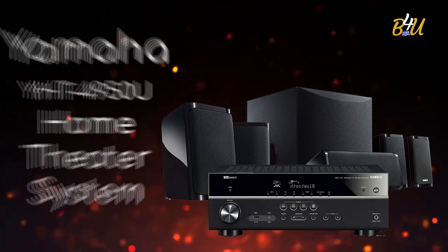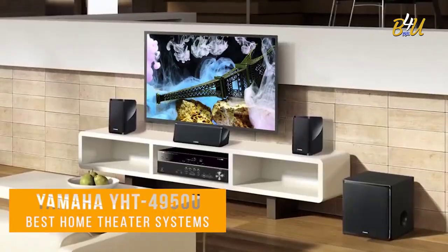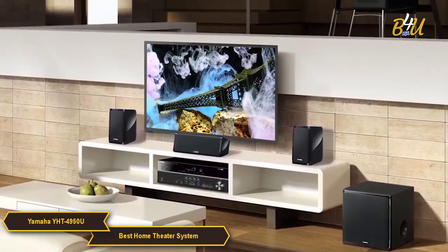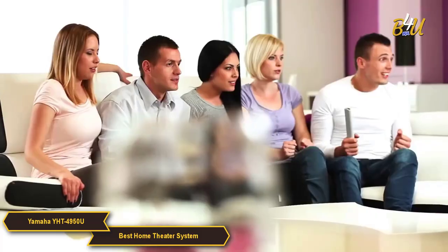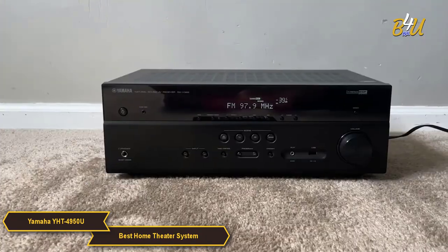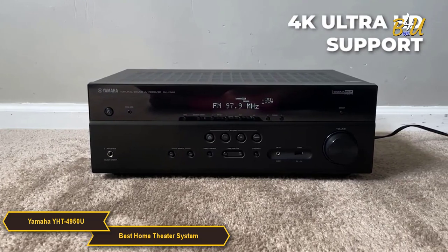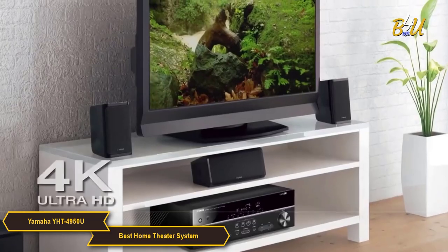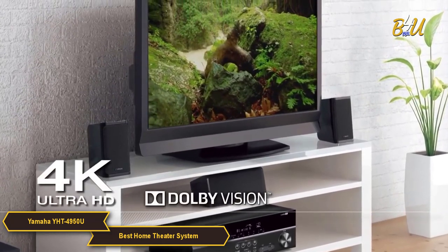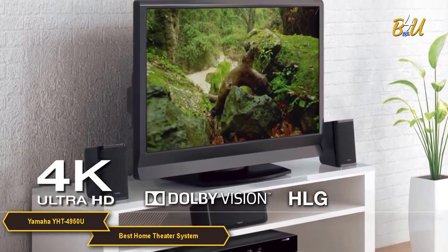The Yamaha YHT4950U Home Theater System is a great value home entertainment setup. It offers a powerful 5.1 channel surround sound experience, plus an AV receiver with 4K Ultra HD support and 60 frames per second pass-through. It supports HDR10 and Dolby Vision, so you'll be able to enjoy your favorite movies and TV shows in stunning clarity and detail with rich and immersive audio.